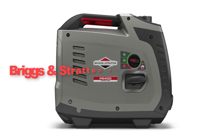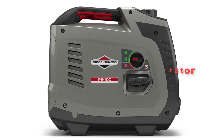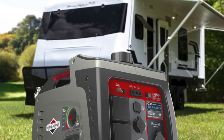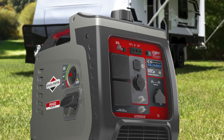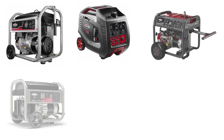At last, the Briggs and Stratton P2000 400 Generator. It stands out as a versatile and reliable generator that delivers impressive performance in a compact package. Whether you're a homeowner preparing for emergencies or an outdoor enthusiast seeking reliable power on the go, the P2000 400 is a worthy investment.